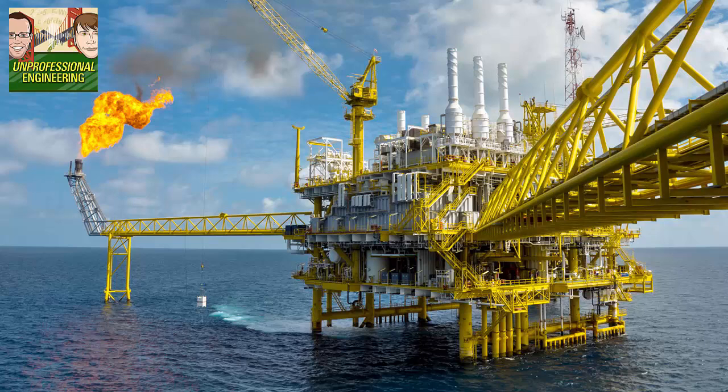We break down this whole process into three things: upstream, midstream, and downstream production. Some companies do each of these three, but very rarely. Usually it's a whole bunch of companies working together to do all of these different processes.